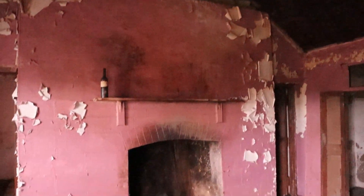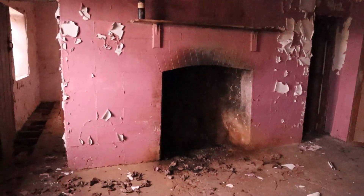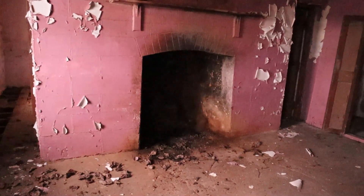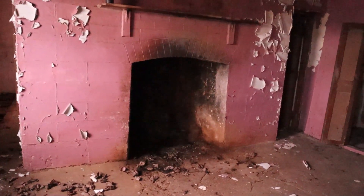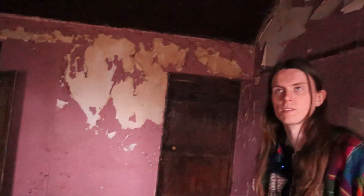Wow, yes — this is quite a space! Look at that great big fireplace, which is exactly what you'd want when you're living in such rich boglands. You'd be burning your turf, and I can nearly smell the turf fire now. The ceiling looks to be in surprisingly good condition.